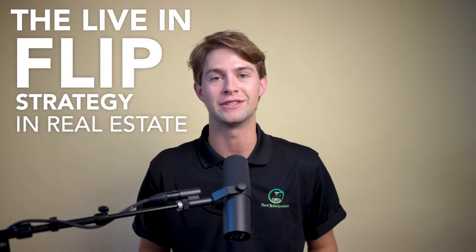Hello, Rent-to-Retirees. Sam Hack here with Rent-to-Retirement, and today we're going to have a little chat about the live-in flip strategy in real estate investing.